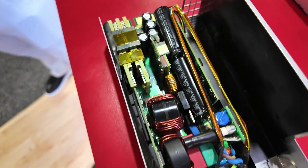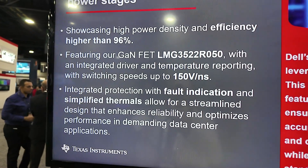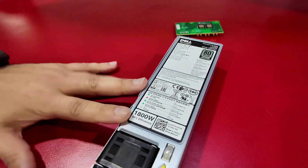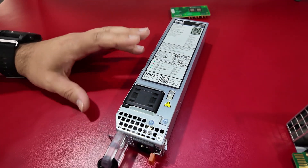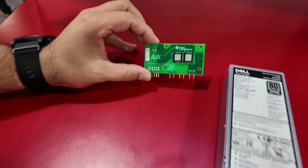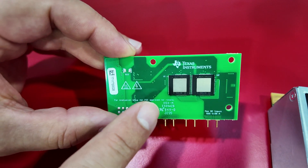We're also highlighting the co-marketing we're doing with Dell. This is a 1.8 kilowatt, 12-volt output design that uses our LMG3522, which is a topside-cooled package with TI integrated GaN and GaN driver.